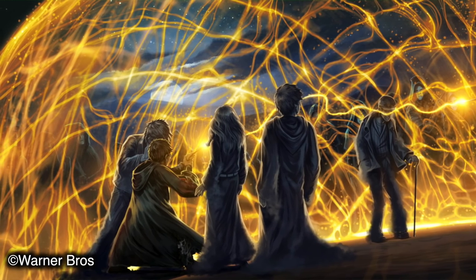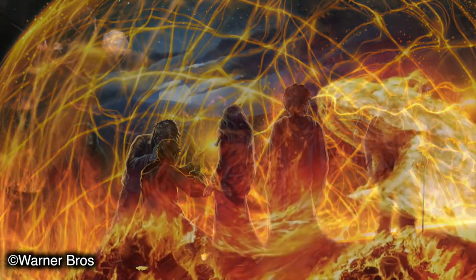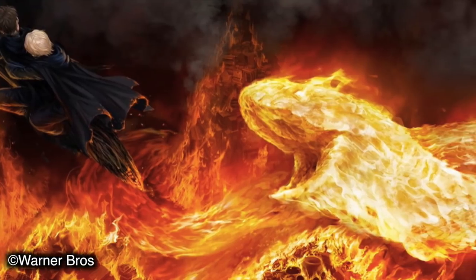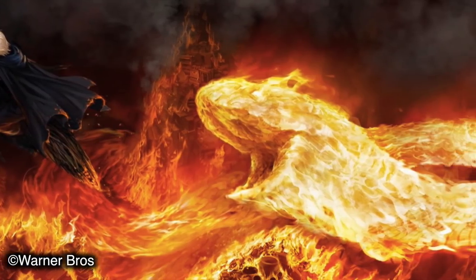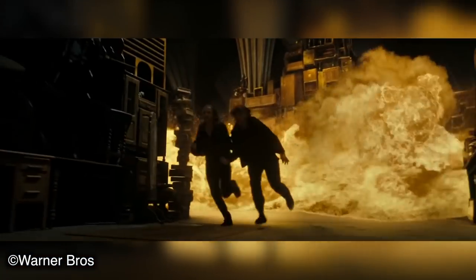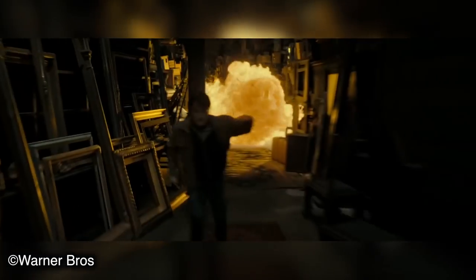So to conclude, one spell can actually be cast while the other cannot. Fiendfire, of which the incantation is unknown, was a curse that produced enchanted flames of immense size and heat, capable of destroying nearly anything in its path, taking the form of gigantic fiery beasts that seek out living targets.